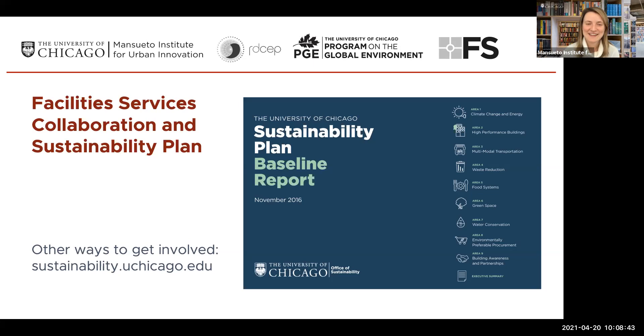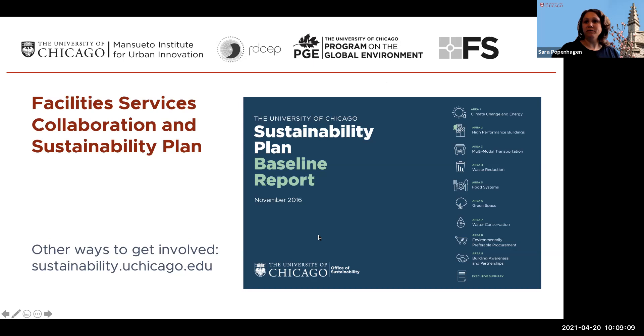A quick interlude from Sarah Popenhagen, Sustainability Manager at Facilities Services, to help our audience understand the larger campus sustainability efforts and initiatives within which these students are doing their analysis. My name is Sarah Popenhagen. I'm with the Office of Sustainability and Facilities Services. I collaborate with the Mansueto Institute on Environmental Frontiers at EF Campus, and what we are working on are projects that support the goals in our sustainability plan, which has nine different areas of focus.